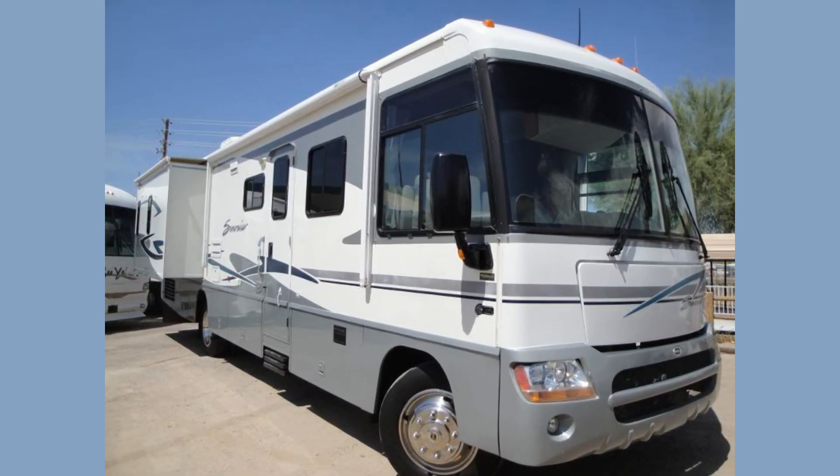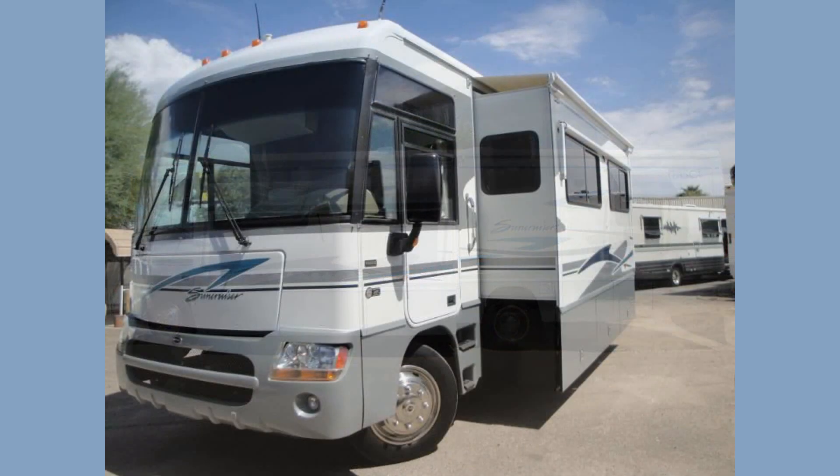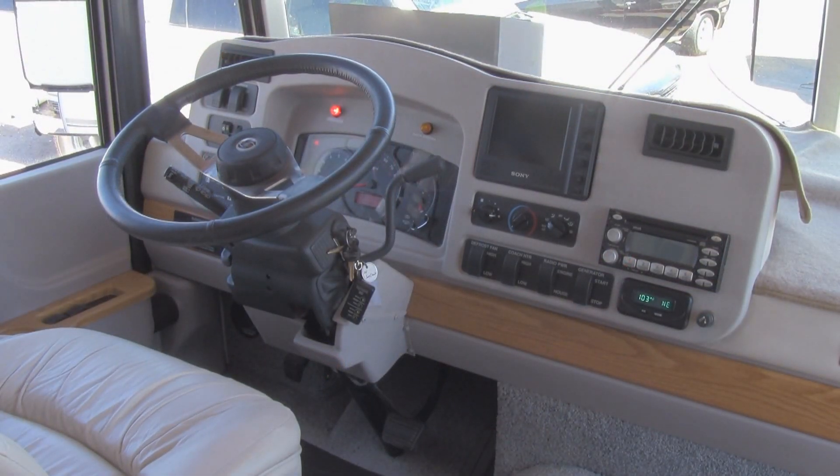This is a 36-foot RV with a double slide on a Workhorse custom chassis, powered by a General Motors Vortec 8100 V8 automatic gas engine with overdrive.